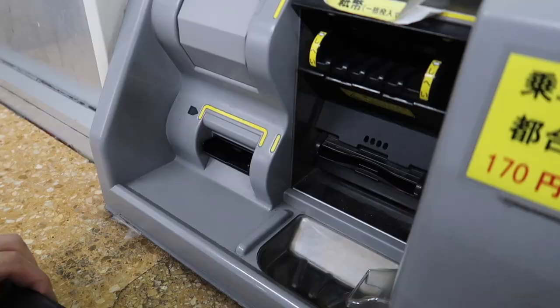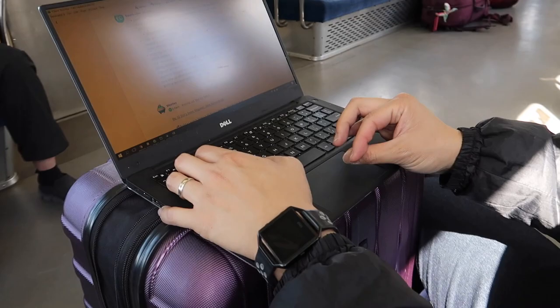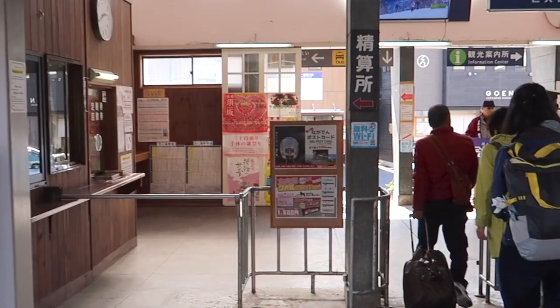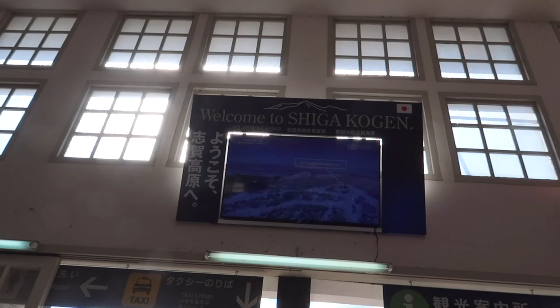With the express train it'll take 44 minutes to get to Yudanaka station. We brought the wrong train ticket and it took us an hour and a half to get there. Our hotel only had pickups starting at 3pm and we got there right at 3pm, but to save time it's worth paying for the express train. Here is what Yudanaka station looks like.